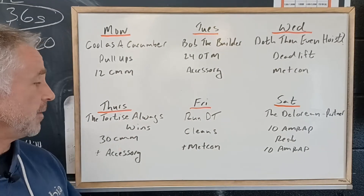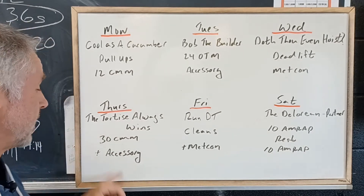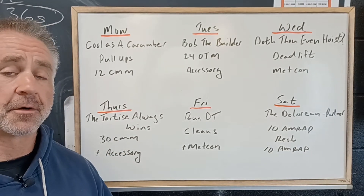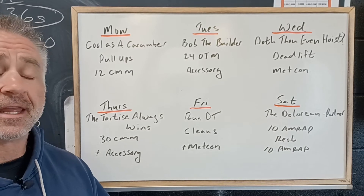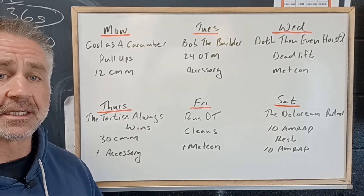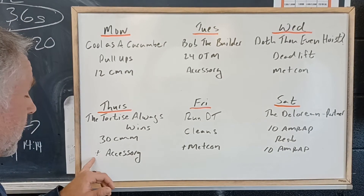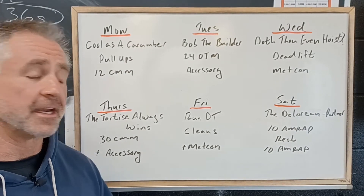On Thursday we got the Tortoise Always Wins. It's 30 continuous movement minutes. Remember the Tortoise — nice and consistent — and that's the goal. 30 minutes, we're looking for consistent movements, about 70% effort. We don't want to be crushing ourselves. We got some accessory work at the end of that session.